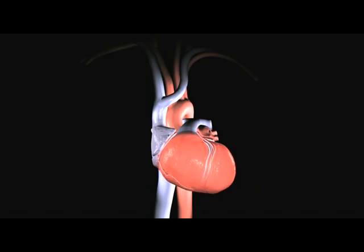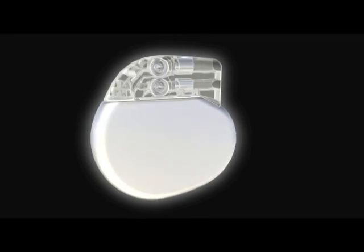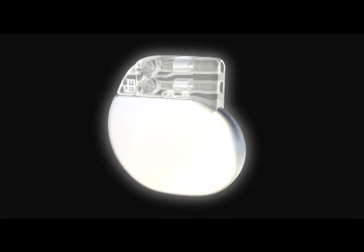If the heart beats too slowly, it will not pump enough blood to meet the body's demands. If the heart beats too quickly, it will not have enough time between contractions to fill completely, and will fail to pump enough blood to the body. This video addresses how pacemakers work to correct the electrical system of the heart, and the evolution of both pacemakers and pacing.